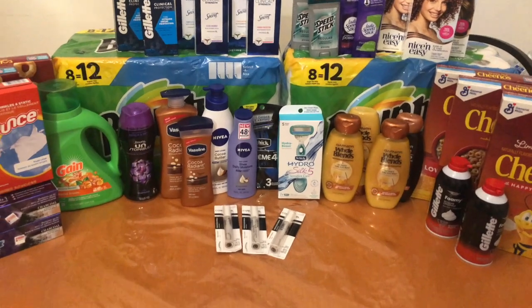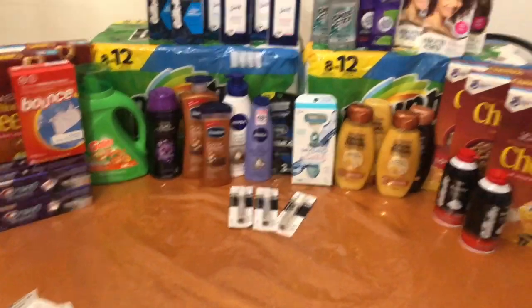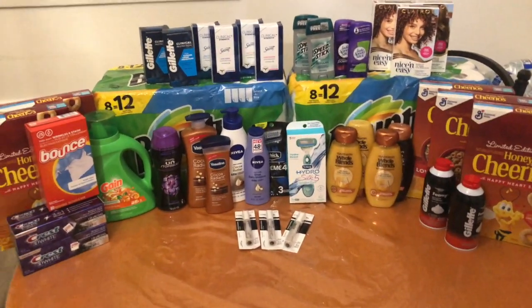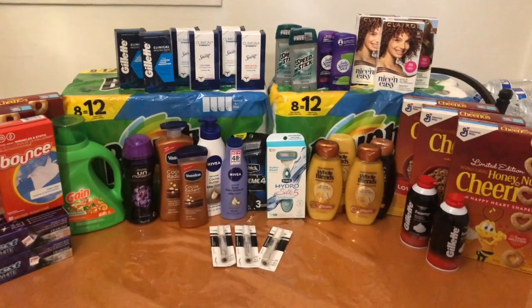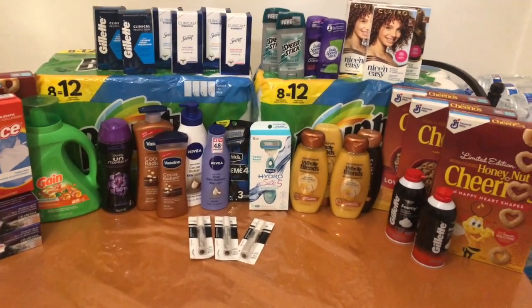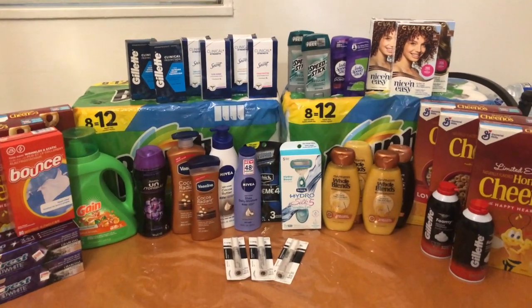Today's haul was amazing. I hope you guys enjoyed it — if you did, don't forget to hit that thumbs up button and leave me a comment below about how your CVS shopping is going. I hope you guys have a fantastic rest of your day and I hope to see you soon. Bye!